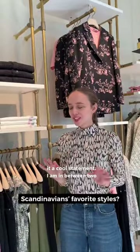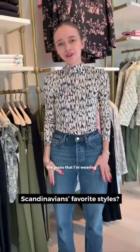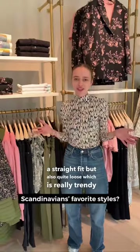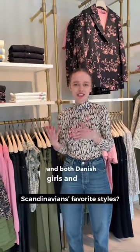I am in between two things — one being what I'm wearing, which is the Ripple. It's a straight fit, but also quite loose, which is really trendy and both Danish girls and guys love it.